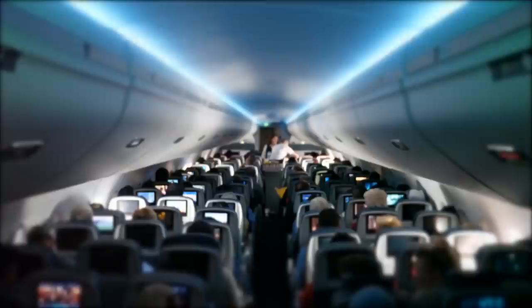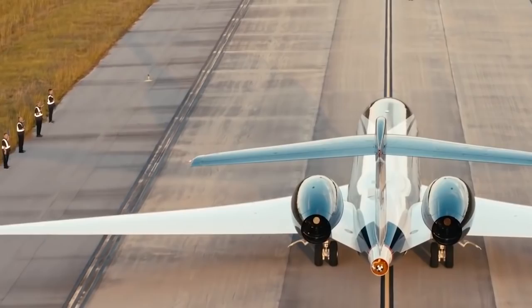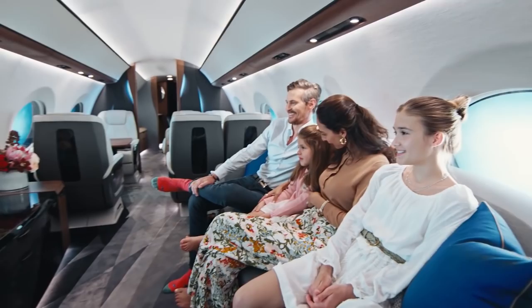Number 9: The number of passengers. With these very spacious specifications, the G700 can seat up to 19 passengers and sleep up to 10. That's the most passengers in any plane of its class.